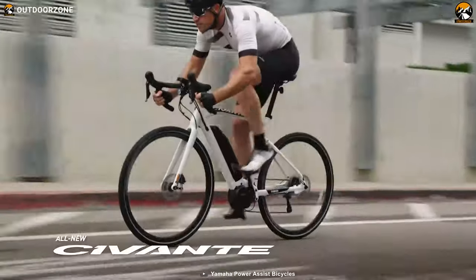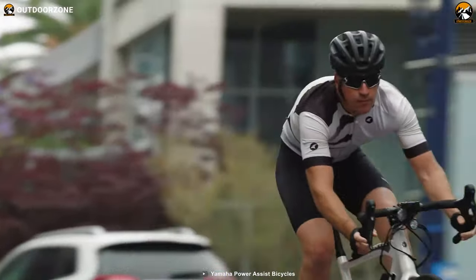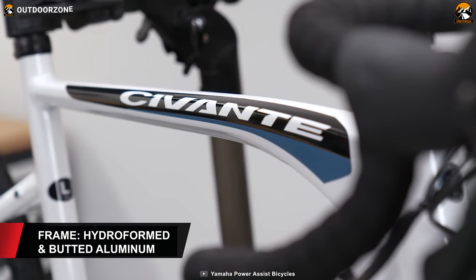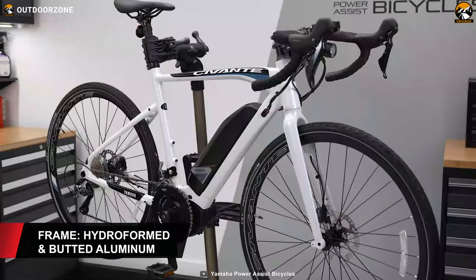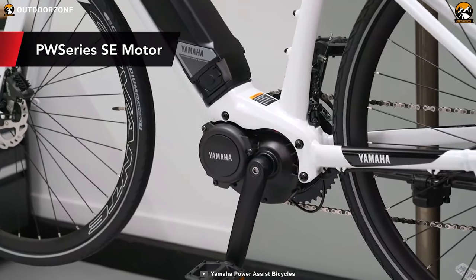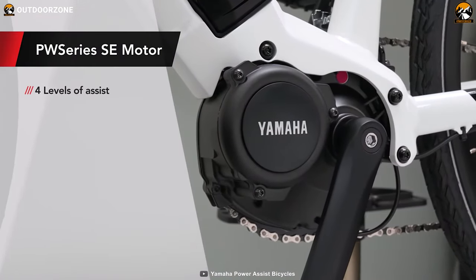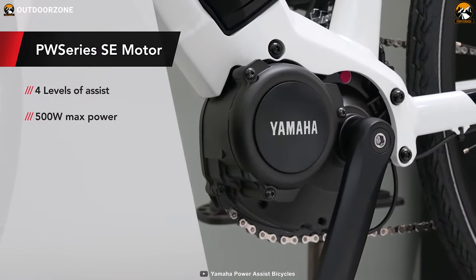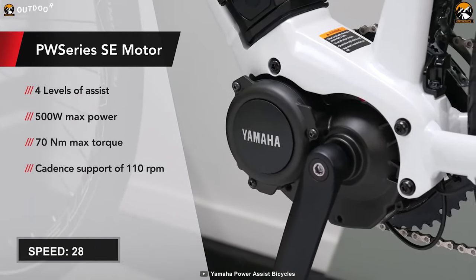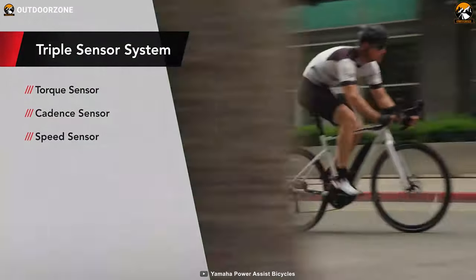Gear up your riding journey with this pedal-less Yamaha Civante e-bike, which is an ultimate road racer and will never fail to provide you with a comfortable ride at a higher speed. Designed with hydroformed and buttered aluminum, its frame will endure heavy weights and last for a prolonged period. Unlike other traditional e-bikes, this one boasts a 500W PW series SE motor, generating a max 17Nm torque and delivering 4 levels of powerful and smooth assist. As a result, you can ride at high speeds of about 28 miles per hour. And to monitor your bicycle speed, it houses a speed sensor on the rear hub.